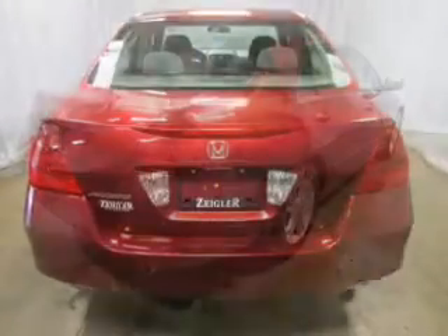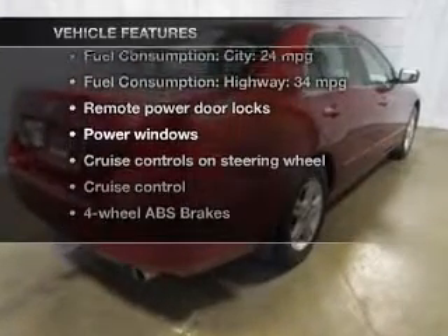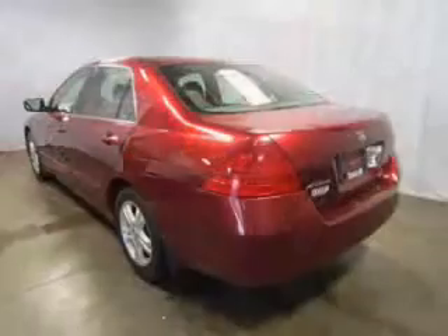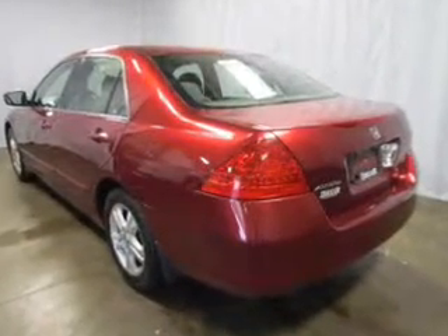With these notable features, you won't want to miss out on the opportunity to own this amazing ride: keyless entry, power door locks, power windows, cruise control, and AM/FM stereo with multi-disc CD changer.